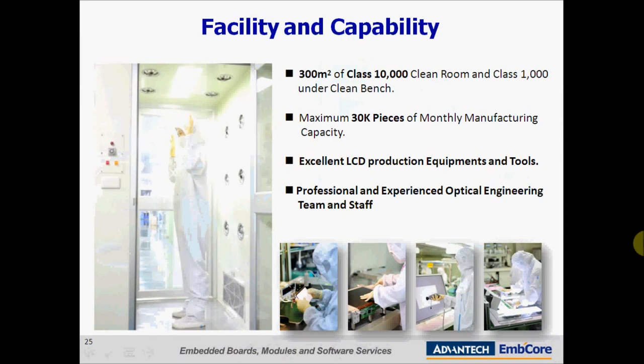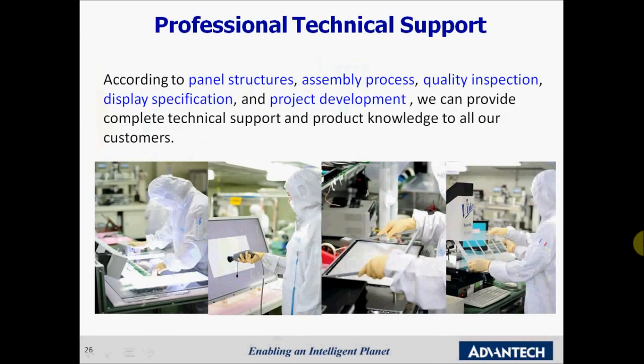Our clean room is 300 square meters, which provides enough capacity to handle around 30,000 panels per month. We have invested in excellent equipment and tools to perform all required services, but our biggest investment is in our professional and experienced engineering team and staff. According to panel structures, assembly process, quality inspection, display specification, and project development, Advantec can provide complete technical support and product knowledge to all our customers.